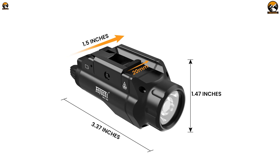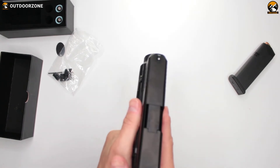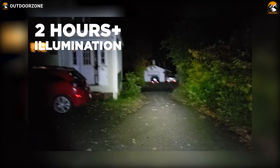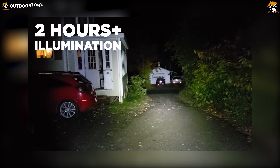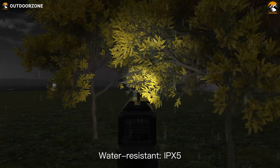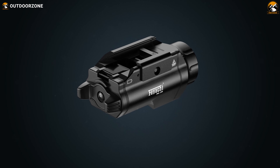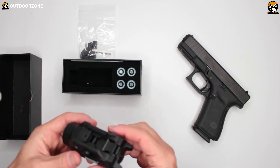The weapon light features an independent design, resulting in an ergonomic and comfortable hold. With over two hours of continuous illumination, it ensures your path remains lit through the most challenging operations. Its IPX5 waterproof rating grants it the resilience to stand strong in wet and unforgiving conditions, making it an indispensable asset for any operator.